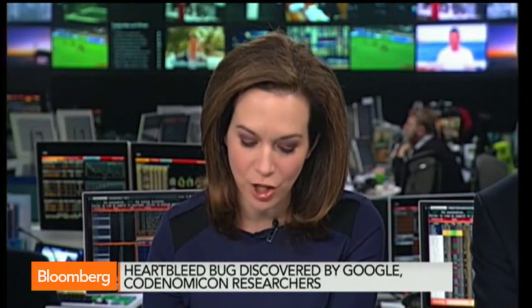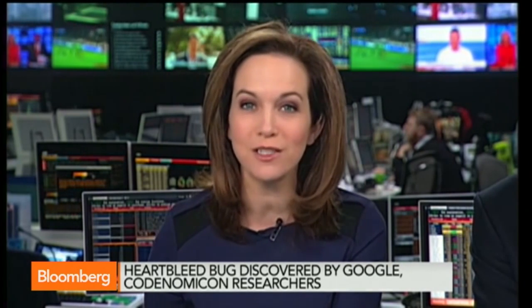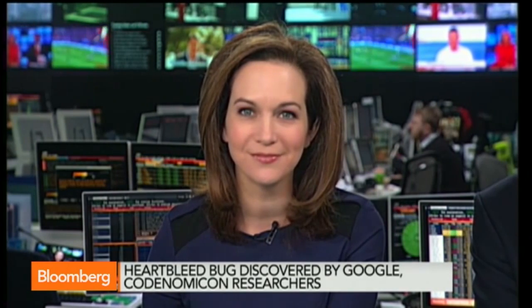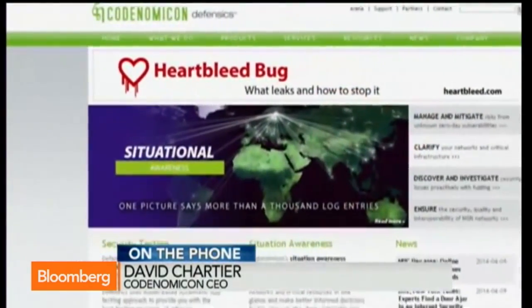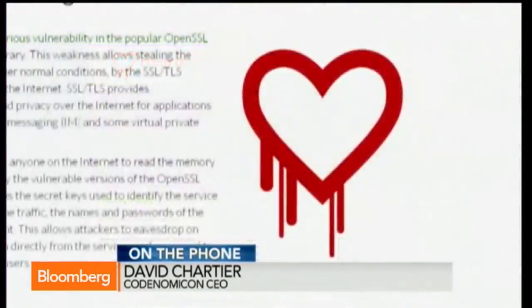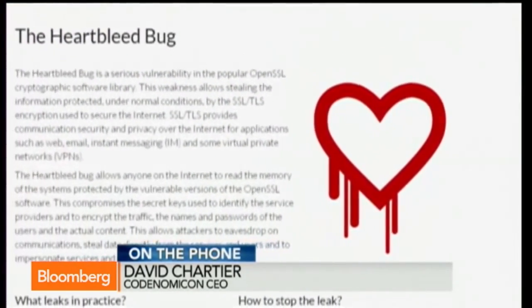You've seen security breaches at US retailers, the NSA scandal, and now this. Are you still shopping online? Are you still sending emails this morning? Yes, I'm still doing it. The internet today is a lot safer than it was a week ago, because hundreds of thousands of the main websites, social media, and commerce sites have now upgraded and fixed this bug.